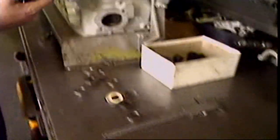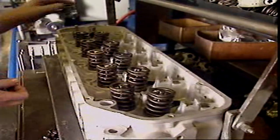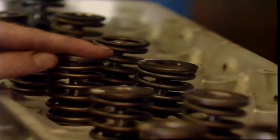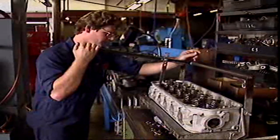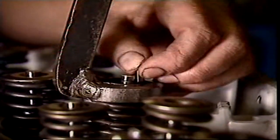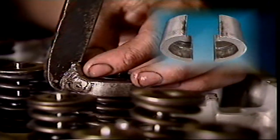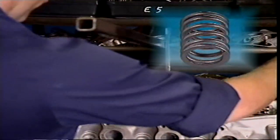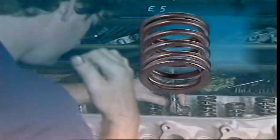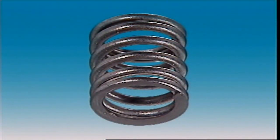Valves are normally held on their seats by one or two coil springs that are compressed between the cylinder head and a retainer on the valve stem. The spring retainer is held on the end of the valve stem by conical shaped collets. Collets are also known as cotters, keepers or keys. The springs usually have their coils closer at the bottom than the top. This makes different parts of the spring vibrate at different frequencies.